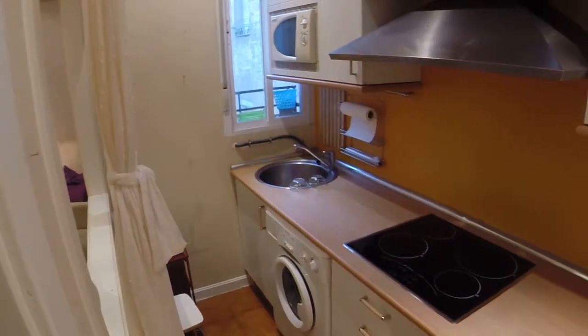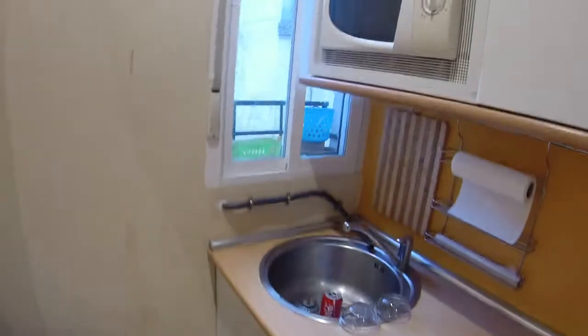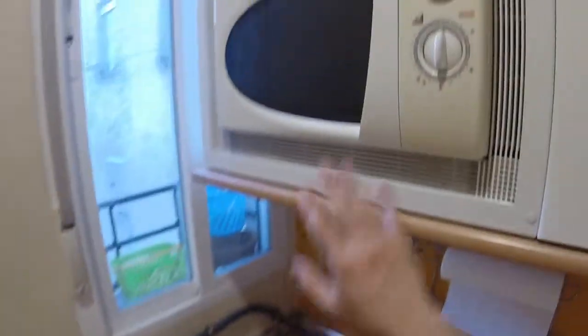This window has a view to an internal patio too, and this is the kitchen. The kitchen is small but very well-equipped — all the appliances are new. Here we have the fridge, a washer, an electric stove, a single sink, and a microwave.